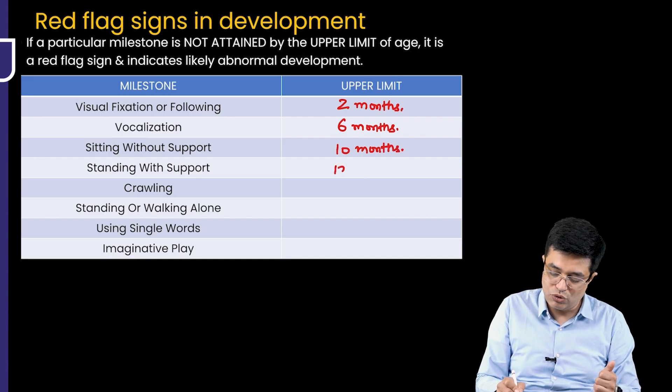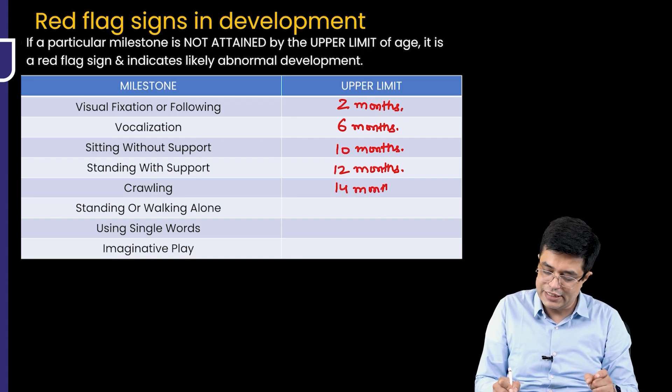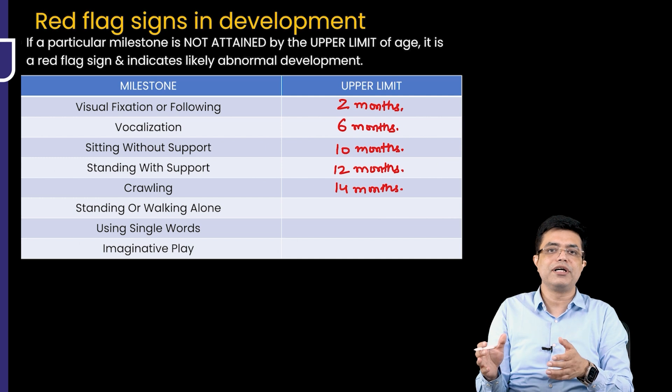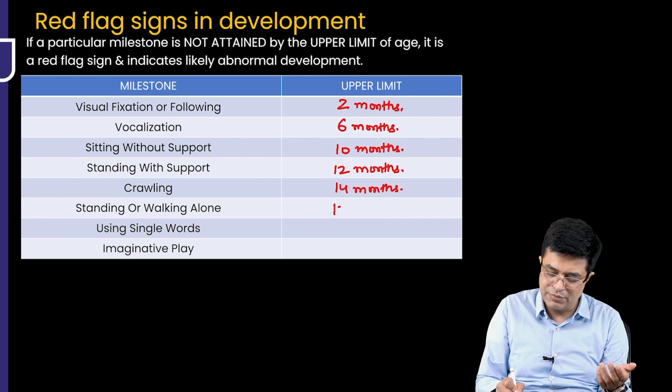Standing with support should come by 12 months; if it doesn't, it indicates developmental delay. Crawling normally comes at 8 months, but if it doesn't come by 14 months, that indicates developmental delay. Standing or walking alone normally comes around 12 months; if it doesn't come by 17 to 18 months, that indicates developmental delay.